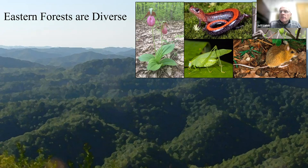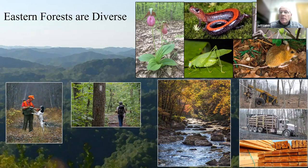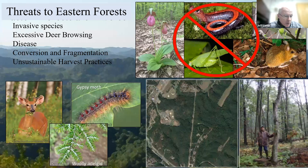Eastern forests are really diverse — diverse in biodiversity including flora, fauna, and other forms. We benefit in many ways, whether through ecosystem services such as clean water, carbon sequestration and storage, recreation whether you're a bird hunter or a bird watcher, and of course the rural economies that benefit from healthy and diverse forests.